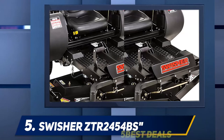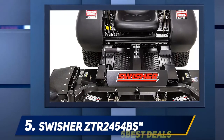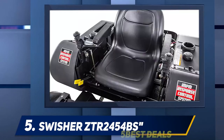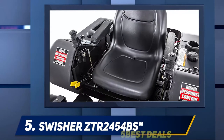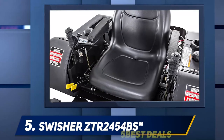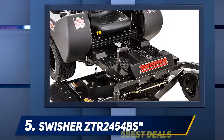A shield at the front stops debris from escaping and blowing back on you. If you've tried other riding lawn mowers and found yourself covered in dust and grass clippings, that's a feature you'll love. The shield also assists airflow, helping to stop the grass from clumping together. Swisher has developed a patented rapid response control system designed to give better comfort and control during mowing.